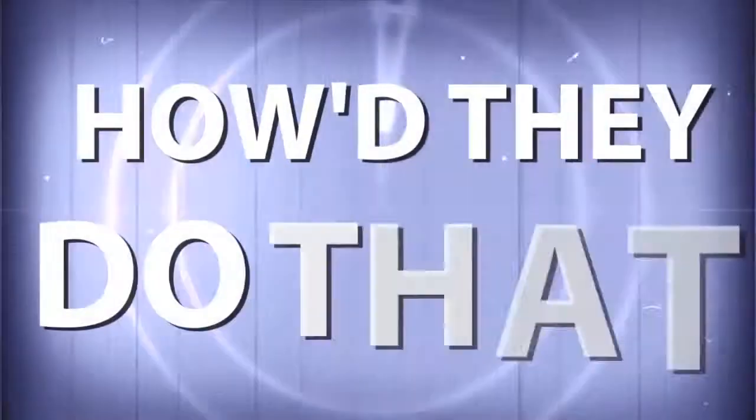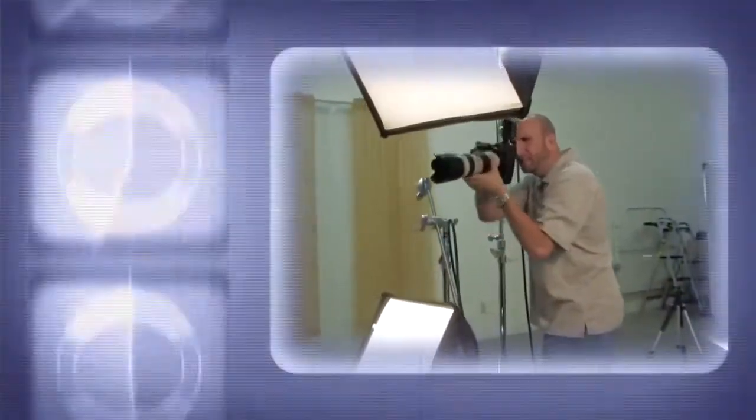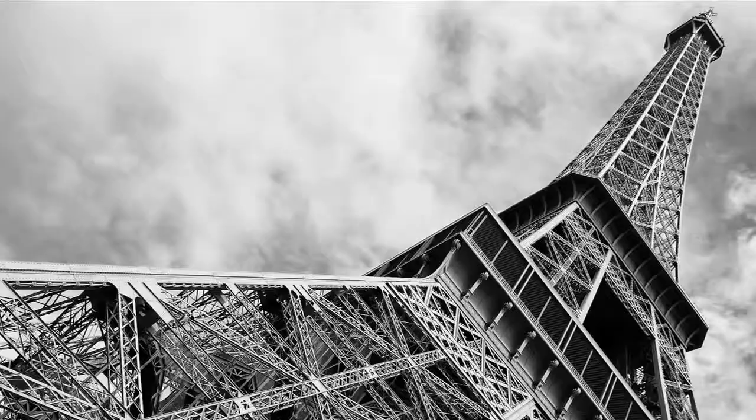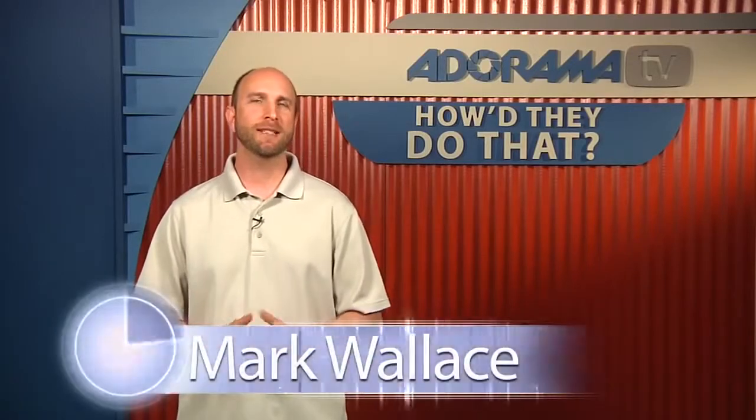AdoramaTV presents How'd They Do That?, where we explore the world of professional photographers and share their techniques with you. Here's your host, Mark Wallace. Hi everybody, welcome to this week's episode of How'd They Do That? I'm Mark Wallace.